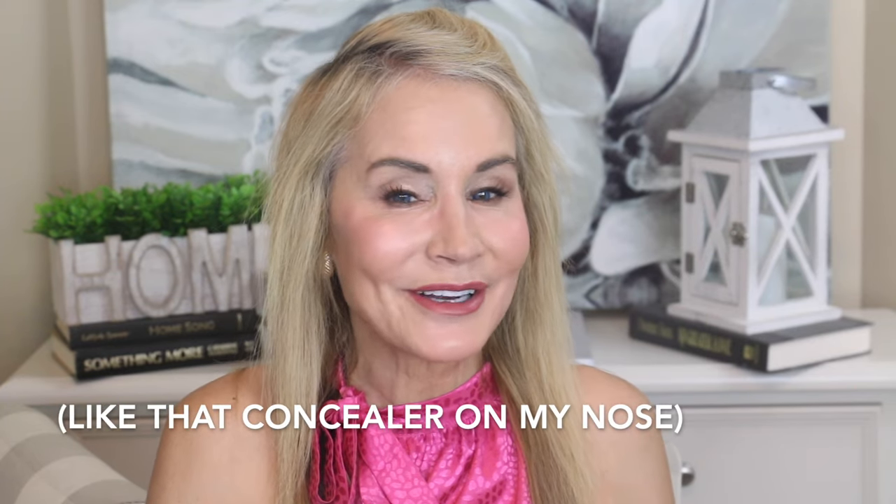Our under eyes get darker as we get older. To combat that, I've been using the Catrice Under Eye Skin Brightener — it's just a little peach corrector. I'll put a little on the inside of my nose area. Let me know in the comments if that looks okay — I can't really tell on this monitor. But if you have darker under eyes, I absolutely love this, and Catrice is always inexpensive and even more inexpensive during Amazon Prime days.